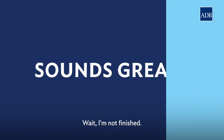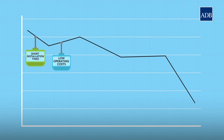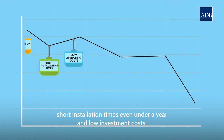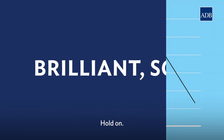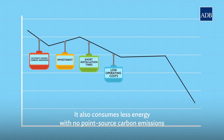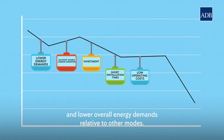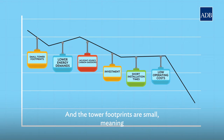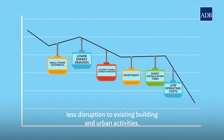CPT has low operating and maintenance costs compared to light rail transit and subway, short installation times — even under a year — and low investment costs. It also consumes less energy with no point-source carbon emissions, and lower overall energy demands relative to other modes. And the tower footprints are small, meaning less disruption to existing buildings and urban activities.